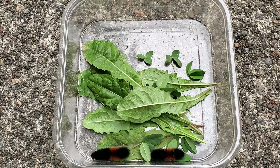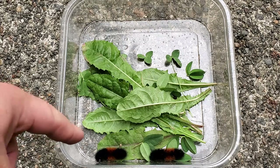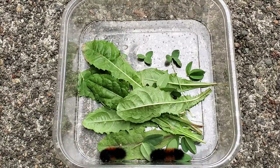They're also pretty active. As you can see, especially this one in the bottom left here, it's been zooming around since the minute I found it. The one on the right is a little bit more shy, let's just say.